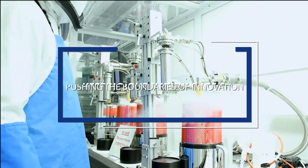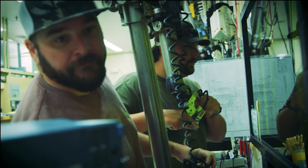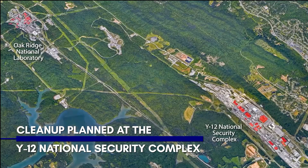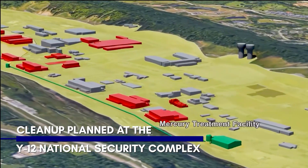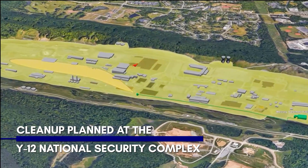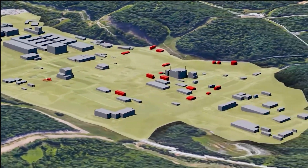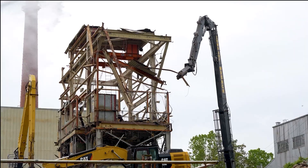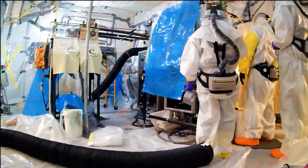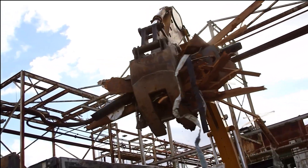Oak Ridge is home to important work that's keeping our nation safe and pushing the boundaries of innovation. While Y-12 and ORNL are on the forefront of their fields, they also contain hundreds of vacant, contaminated World War II and Cold War-era buildings that hinder their future. Combined, these sites house DOE's largest inventory of high-risk, contaminated facilities, including former enrichment facilities, reactors, and labs. EM is removing these structures and any environmental impacts left behind to ensure their operations and growth can continue without impacts in the years ahead.